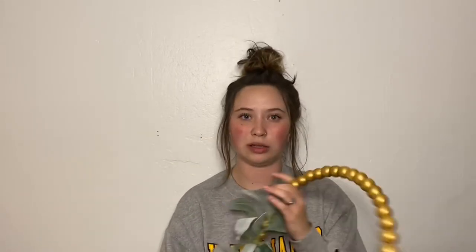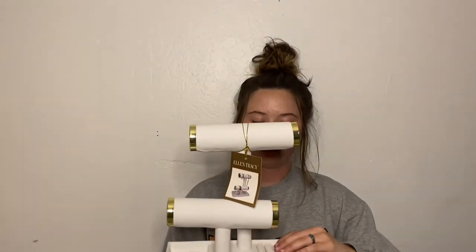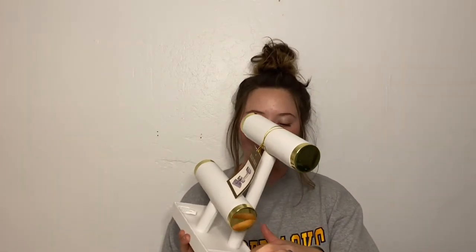My cousin got me this for graduation — I think she actually made it. It's a super cute little wreath-type thing. I'm not sure where I'll hang it yet, but it's adorable. Next I have my jewelry organizer from Home Goods. This one's for necklaces, this one's for bracelets, and there's a spot for rings and earrings. It's a cute little white and gold canvas material, and it was only $15.